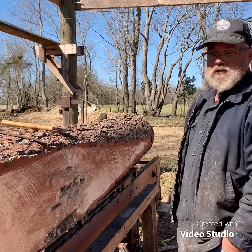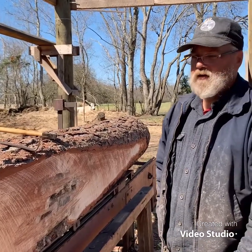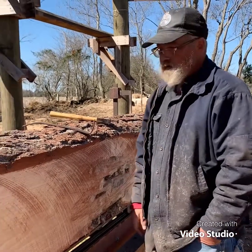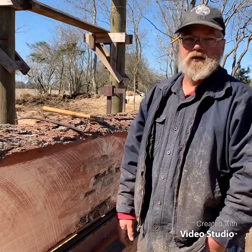So we're going to get the bullets out. I'll see if I can get some pictures of that when we get them out. Otherwise, hope you all have a good day. We're going to saw this all into 1x6s when we get past this rotten spot. And don't ask me how I'm rolling this because you wouldn't like it.